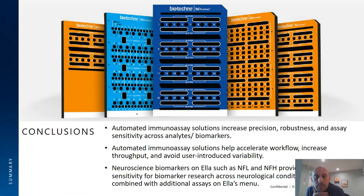In conclusion, using automated immunoassay solutions we can increase precision, robustness, and sensitivity of assays across analytes and biomarkers. The automated nature of the device helps accelerate workflow, increase throughput, and avoid user-introduced variability inherent to ELISA applications. Several neuroscience biomarkers on ELLA provide the required sensitivity and utility for biomarker research across neurological conditions, and they can be combined with additional assays on the ELLA menu. Thank you for your attention and I'll be happy to answer questions during the Q&A session.